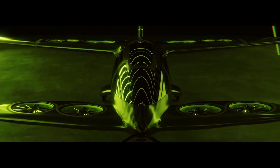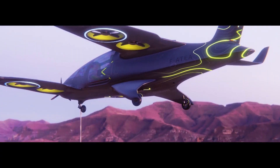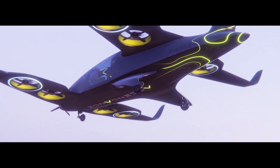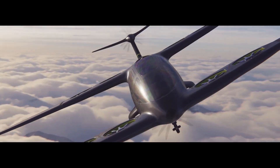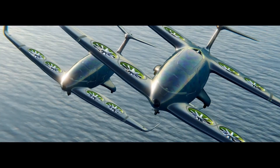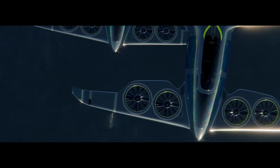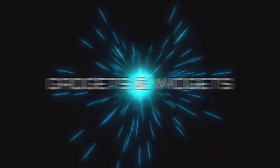Sustainable flight solutions for today and tomorrow — because cleaner aviation can't wait. Introducing Artair: a low noise, low carbon emissions VTOL aircraft based on Ascendance's unique hybrid propulsion technology. Fly quieter, cleaner, further.